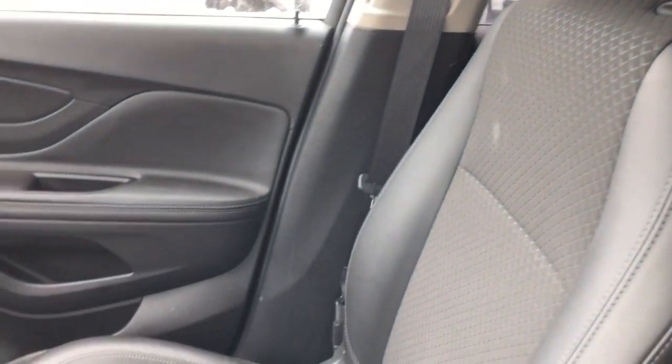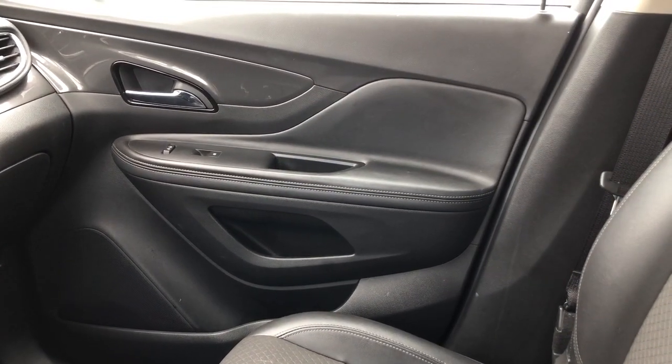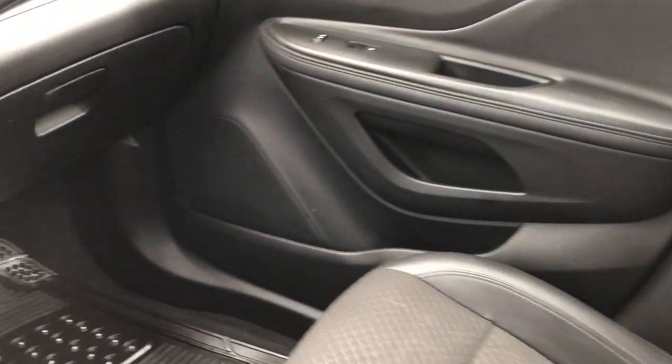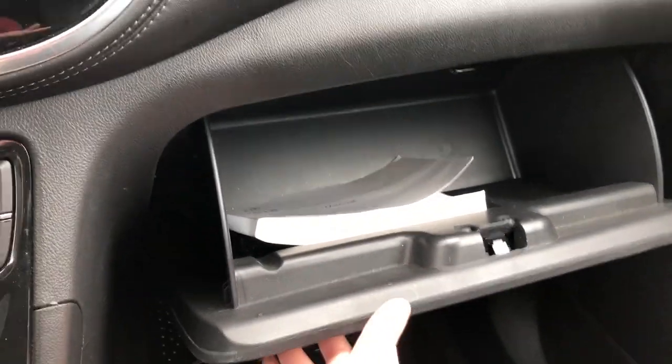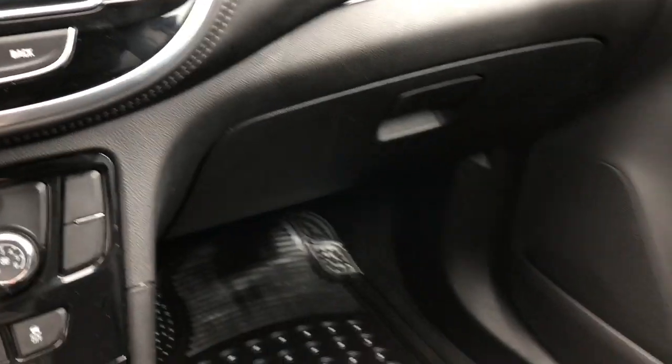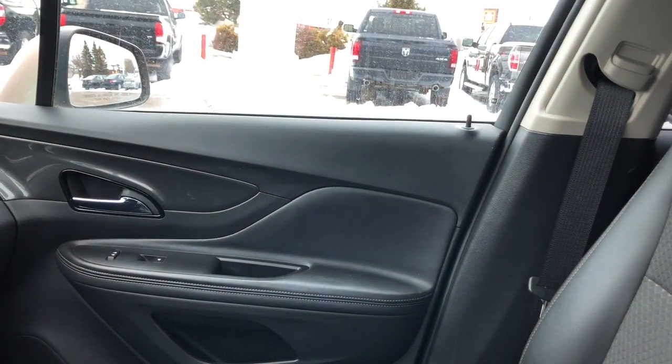Quick look over here on the passenger side — as you can see you have your power locks and power windows on the passenger side door as well. And opening up here you have your nice glove compartment.